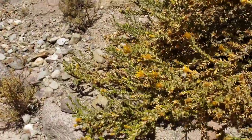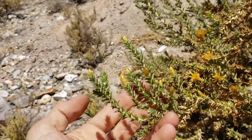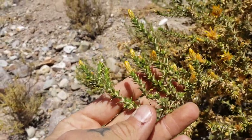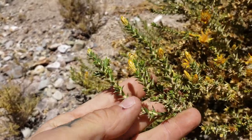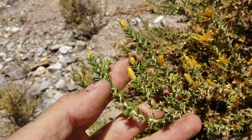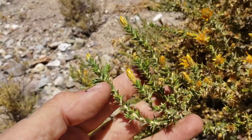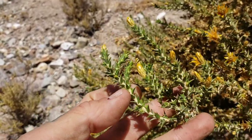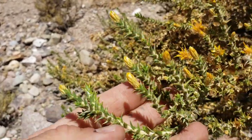Growing here on the dirty, dusty side of the road is a member of the sunflower family, but one of the more basal lineages — a very odd, early-branching member of the Asteraceae. These are not really leaves; technically they are leaves, but they feel more like spines — leaves modified into spines, very abrasive and sharp. This is Chuquiragua.